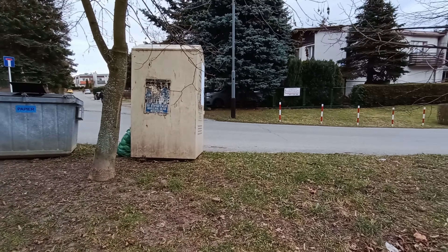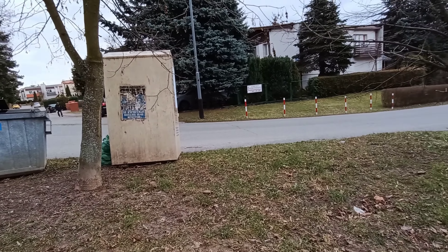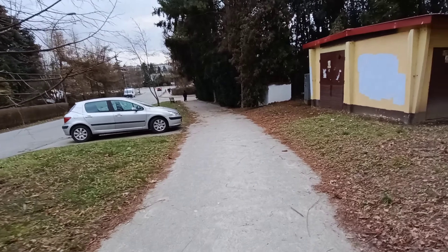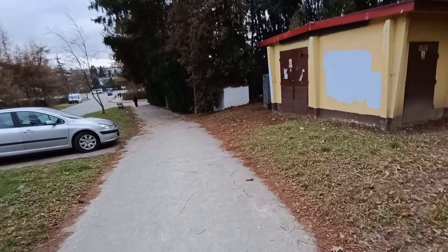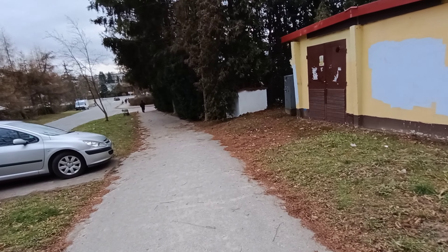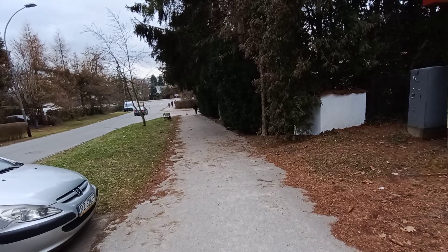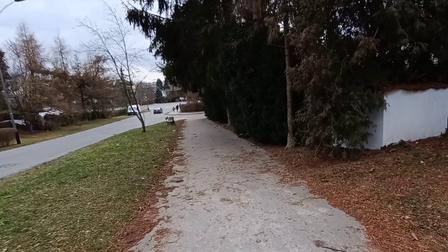In today's video, the Motorola G73. Holding the camera with my hand, this camera can go all the way to Full HD 60 frames per second, but only in the main lens. In wide-angle it's 30 frames per second. There's also a dedicated macro lens.